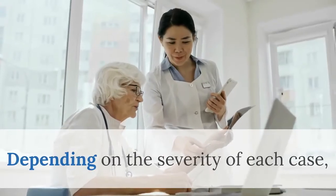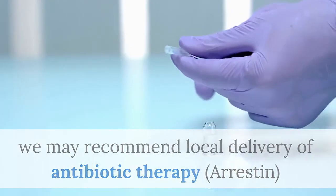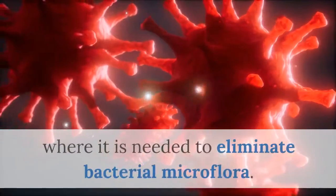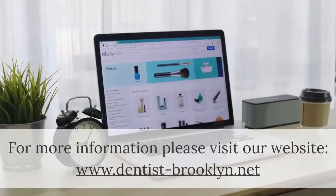Depending on the severity of each case, we may recommend local delivery of antibiotic therapy — Arrestin — into your periodontal pocket. This is a locally acting antibiotic treatment at the site where it is needed to eliminate bacterial microflora.